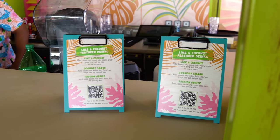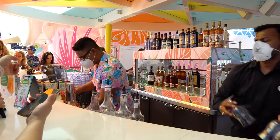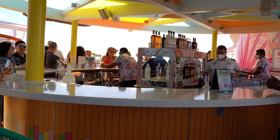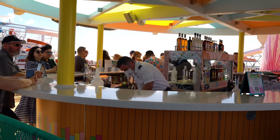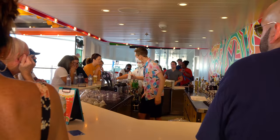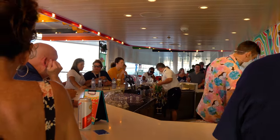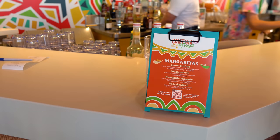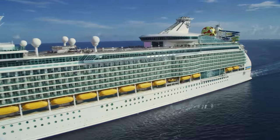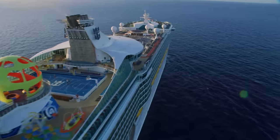Being solo, I certainly didn't drink nearly as much as I would with my wife or friends, since I'm more of a social drinker. During the mornings and afternoons I stayed away from drinking altogether — partly because I was doing work for royalcaribbbeanblog.com, and at home I wouldn't be drinking during the day anyway. So I looked at it from that perspective.